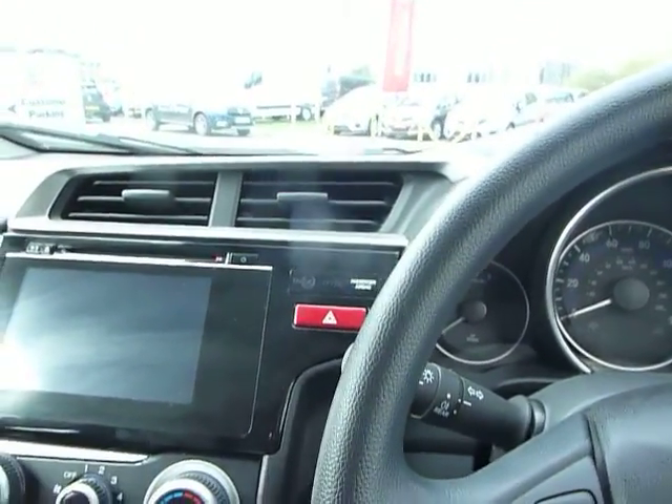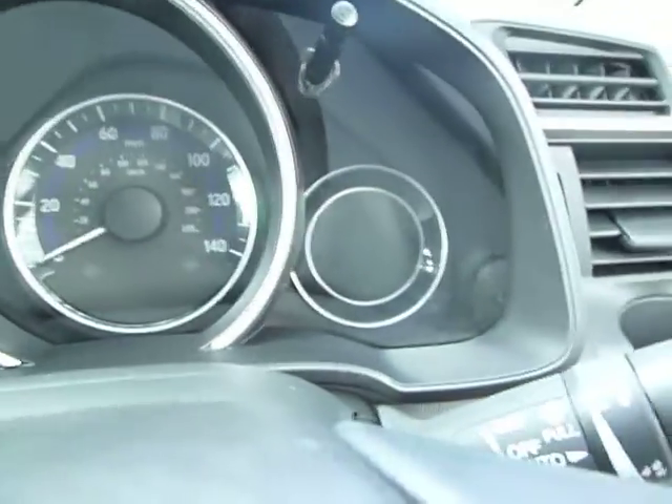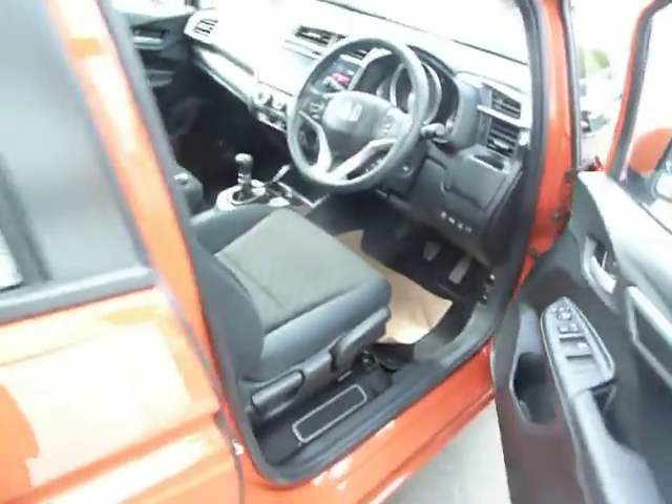There's a camera behind the rear view mirror that's always looking forward. Any road signs it sees will come up on the screen just here. It's also got automatic full beam, so it'll dip and put the full beam on for you when needed.